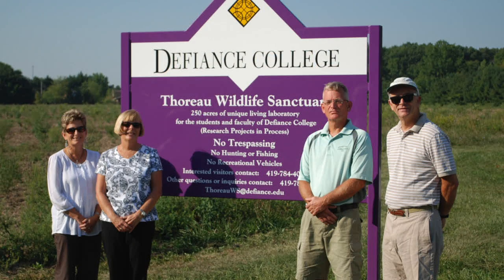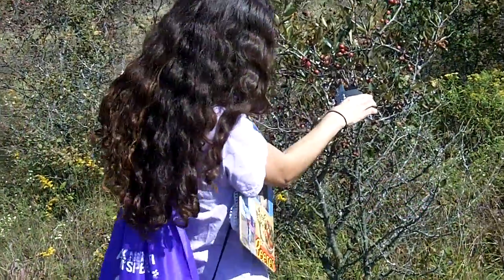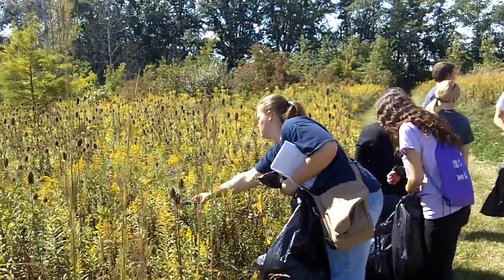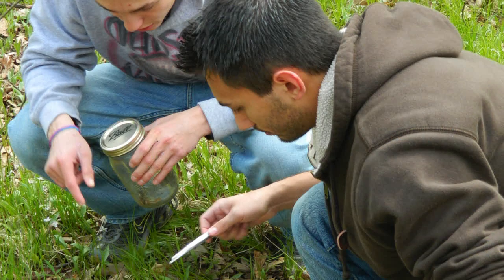The Thoreau Wildlife Sanctuary is about five minutes from the college and it's been a partnership for over 20 years between the Deal Family Foundation and Defiance College. We use it here at the college for a variety of different activities. First, we use it in courses such as field botany. We also use it for research. I've had students do water quality testing, invasive species removal, deer management — there's actually even been a forensic science project on how water affects decomposition out there.